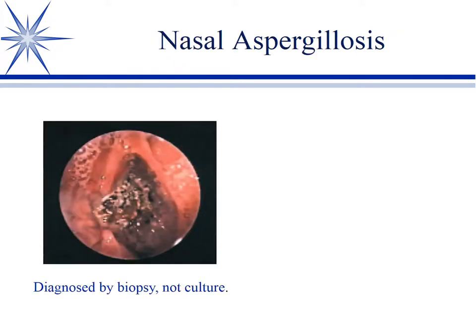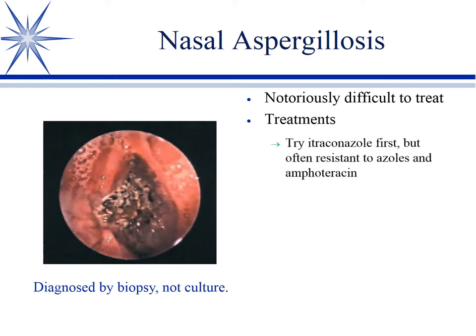Nasal aspergillosis — we don't know why, but German Shepherds in particular will get nasal aspergillosis. As mentioned, we don't culture for it because you're very likely to culture Aspergillus from a normal nose — it's just out in the environment. Instead, what you want to do is biopsy. Here we see a little fungal ball of hyphae that we would be biopsying — that would confirm our diagnosis.